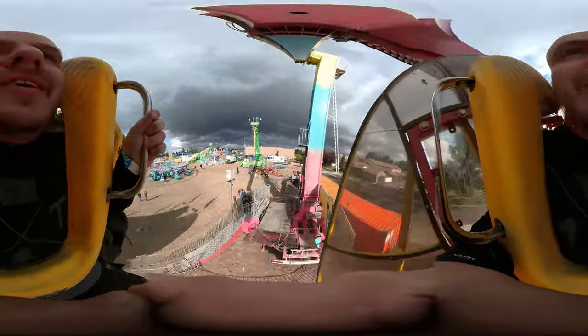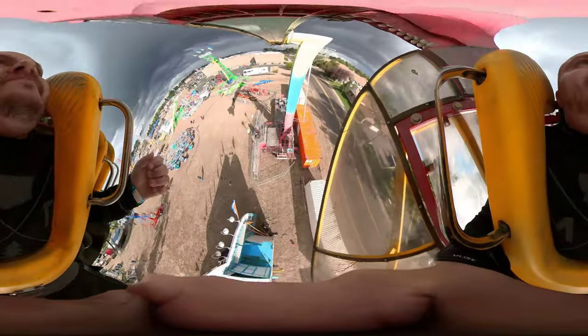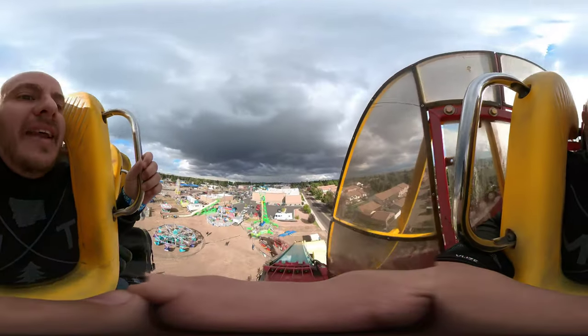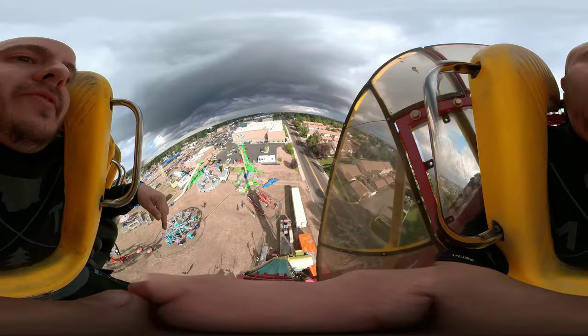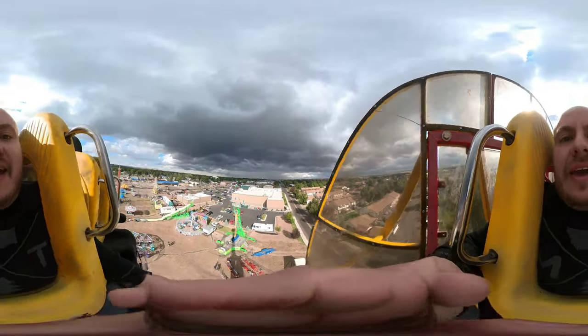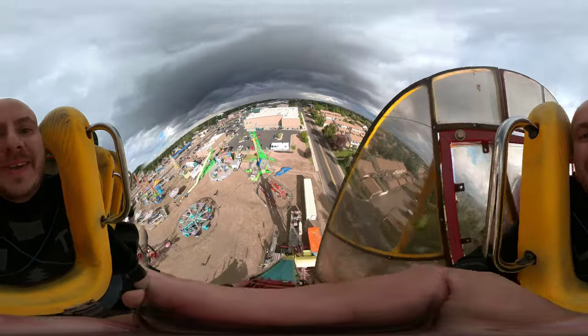That was a Febree Booster. Glad to say I finally did it. I'm going to go ahead and end the video here, though, because they're going to unload those people first. You already saw most of the action. So that was a Febree Booster.